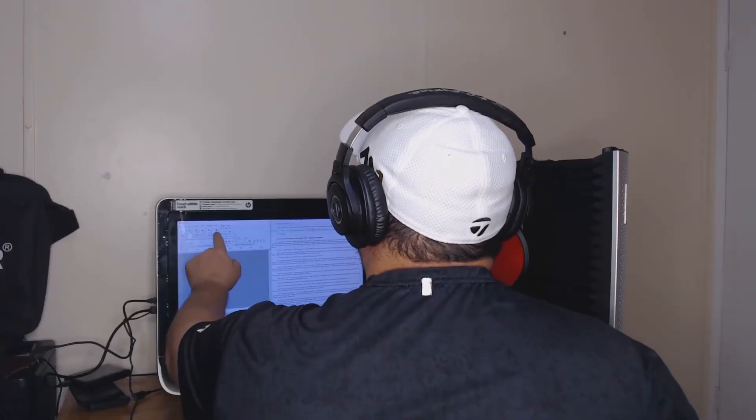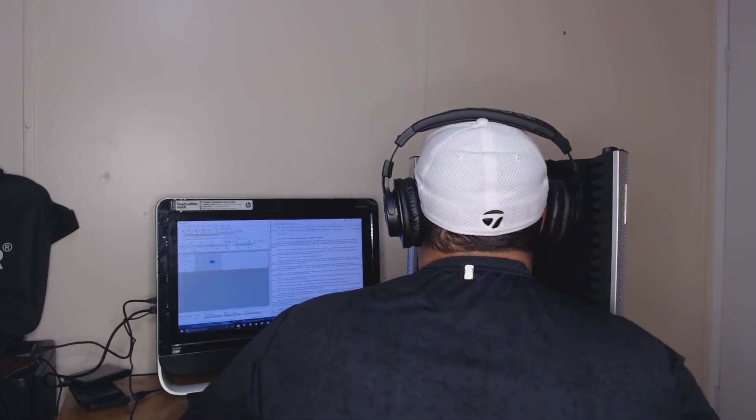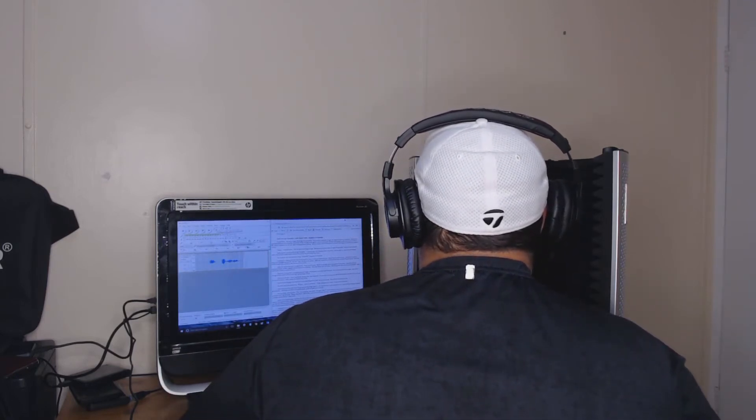So I narrate at night when my family's asleep. What I want to do now is just share with you what narrating a book actually looks like, so let's go ahead and have a look at how I go about it.